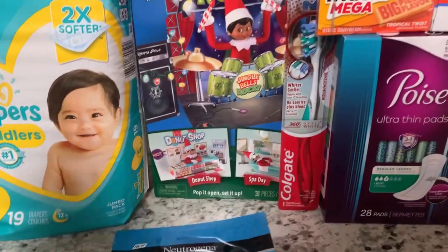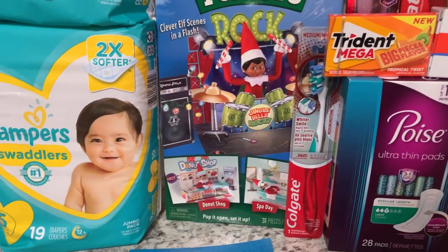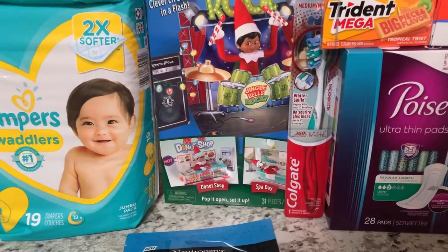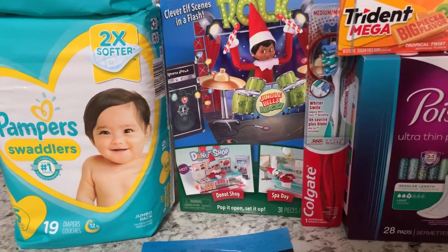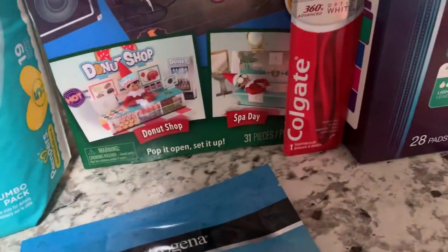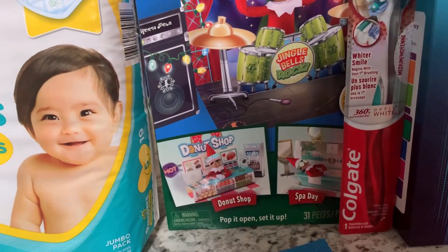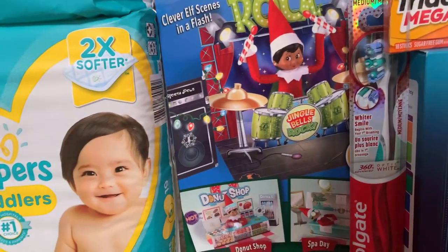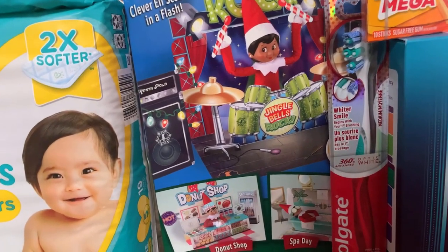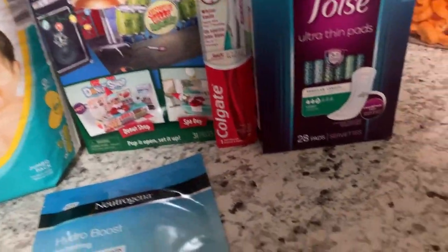In that transaction I also grabbed the ELF Pop-Up Rocks set. This was a really good deal — I've seen these priced at about $9 or $10 for just one. At CVS they're $10.95 and you get the Rockstar, the Donut Shop, and a Spa Day set, with about 31 pieces total for $10.95. I also do a 24 Days of Christmas with my kids where I hide things around the house, so this will come in really handy this year.